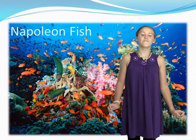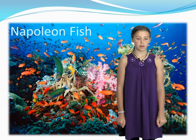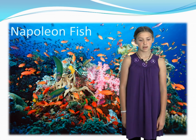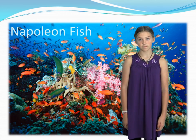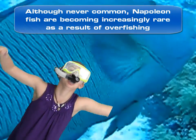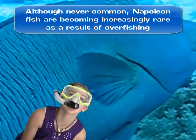Overfishing is a very big problem for the Napoleon Fish. We really need to conserve our reefs to save these creatures from extinction. We just need to help the population.